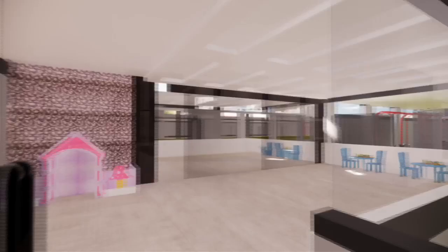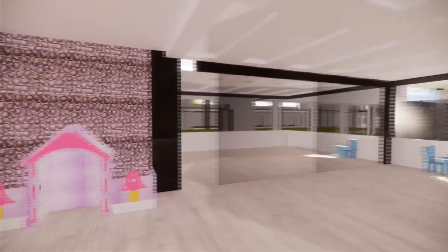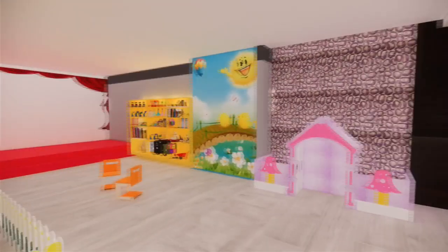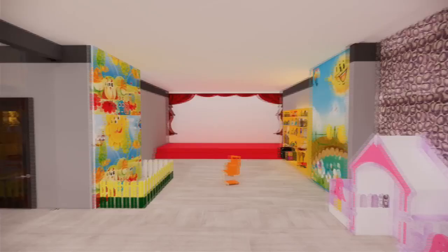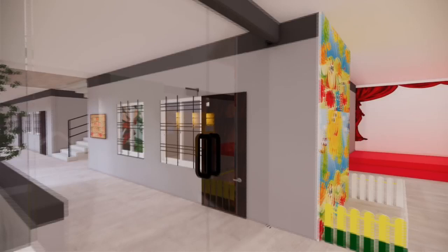Next comes the activity area for the purpose of kids' activities. This activity area is very well decorated with cartoons and paintings to attract kids. Here are the students.